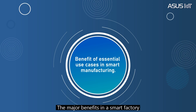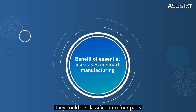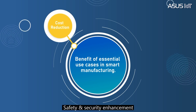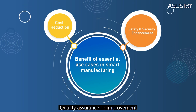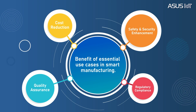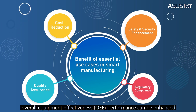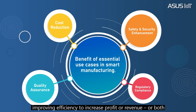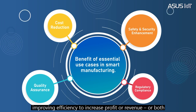In a smart factory, the value chain can be classified into four parts: cost reduction, safety and security enhancement, quality assurance, and regulatory compliance. With these improvements, OEE performance can be enhanced, improving efficiency to increase profit or revenue or both.